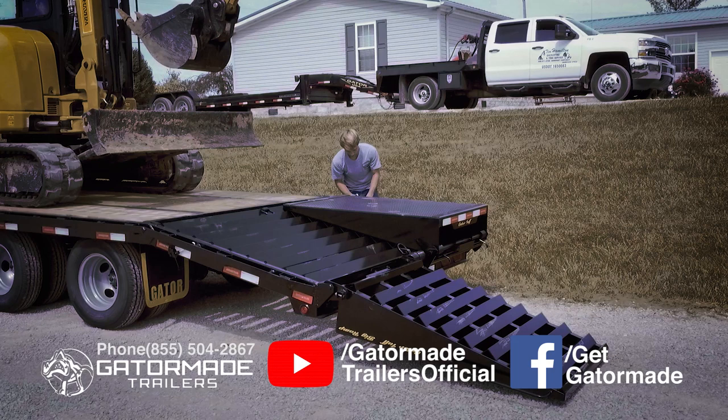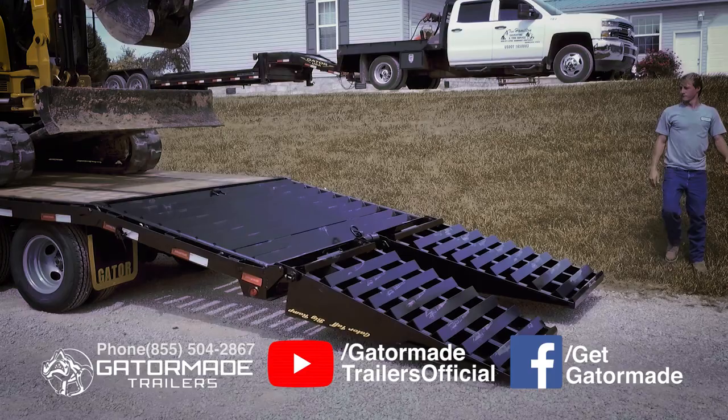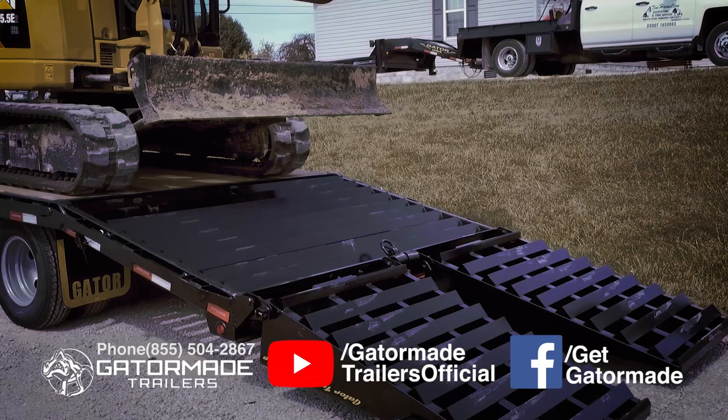Now when it comes to lifting these big ramps, the spring assist makes it effortless. Even though Gator ramps have much more metal and are extreme-duty rated, that is because GatorMade uses much stronger, higher-grade springs than the other guys. Gator's big ramps have been proven tried and true with absolutely no failures since they were first implemented over 10 years ago, and you can take that to the bank.